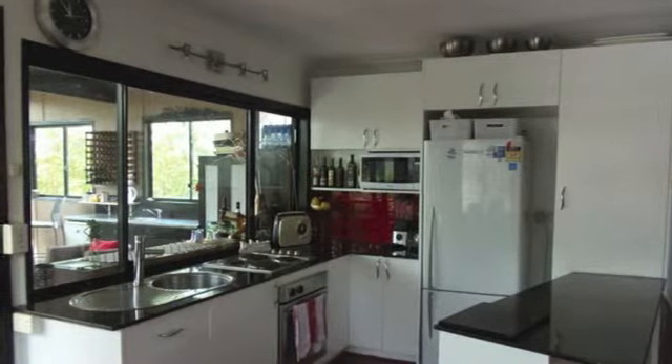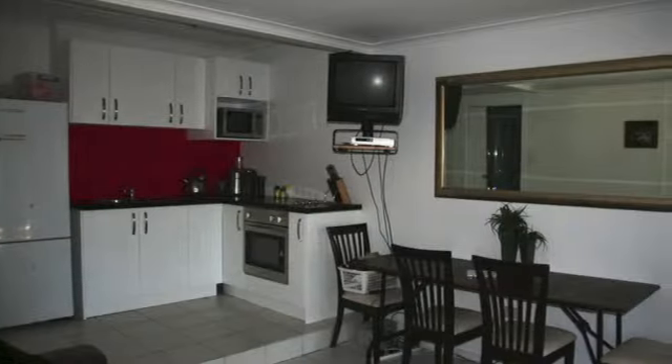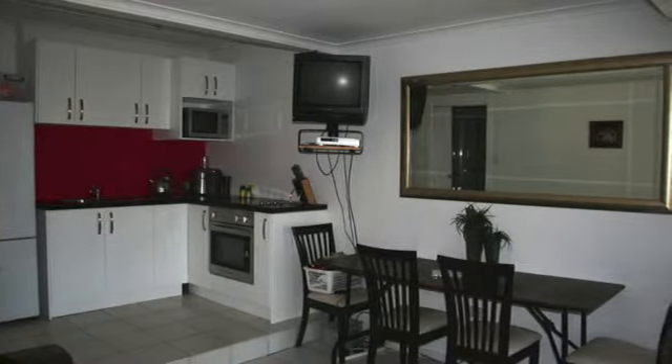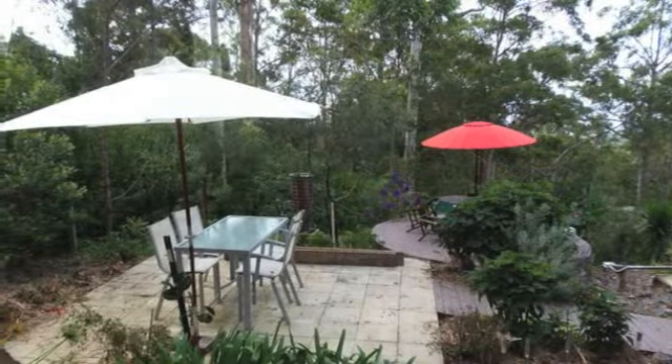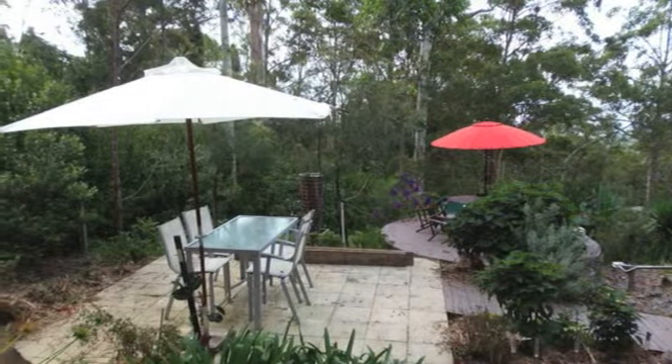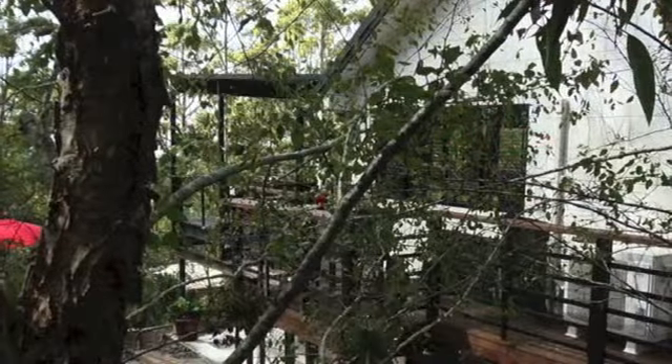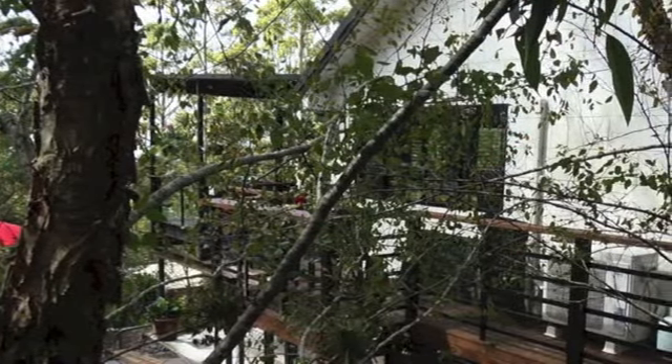57 Kinabalu Drive has everything from rainforest vistas to gently sloping park-like lawns. Large sun-drenched open space is bordered by established trees to ensure absolute privacy, with an enviable Northeast aspect.